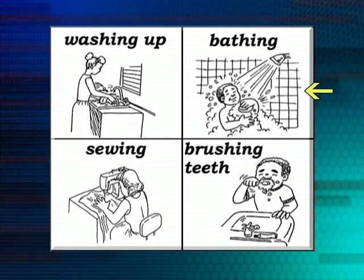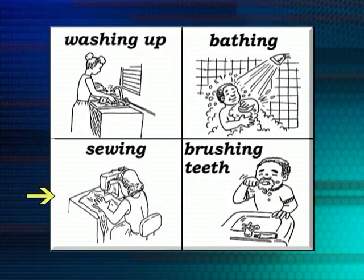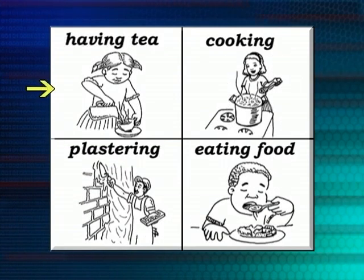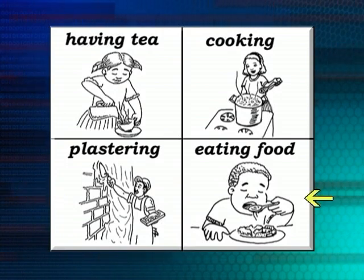He's bathing. She's sewing. He's brushing his teeth. She's going to have some tea. She's cooking. He's plastering. He's eating food — maybe it's lunchtime or dinnertime.